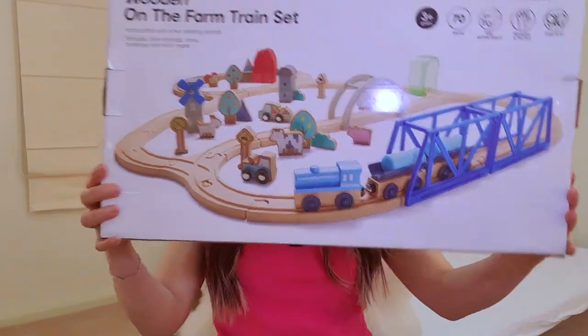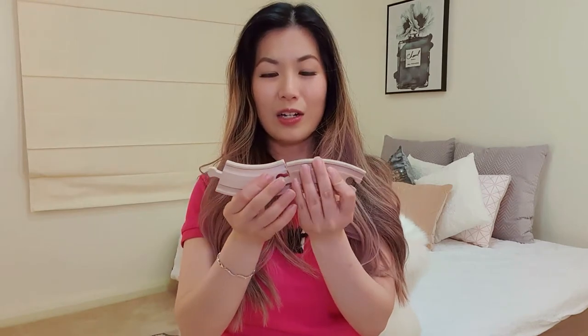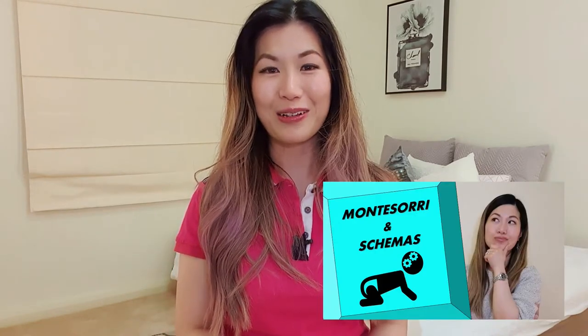The first thing I've got is this train set. I love train sets because they are great for the connection schema — the tracks come in individual parts and the child can work on connecting the bits together. In this train set, the child can connect random parts together, or it does come with an instruction booklet so that you can build it exactly as it is on the box. I have a whole video dedicated to explaining schemas, so I won't be going into detail about schemas in this video.